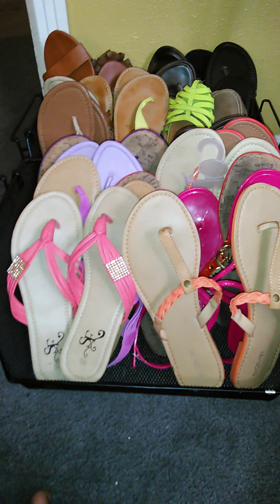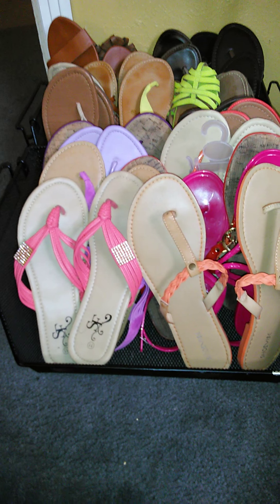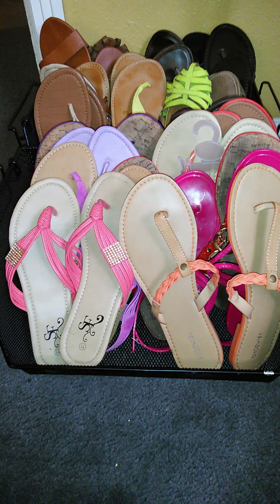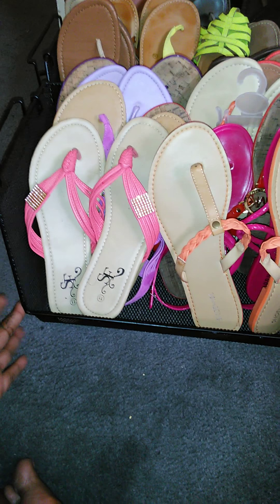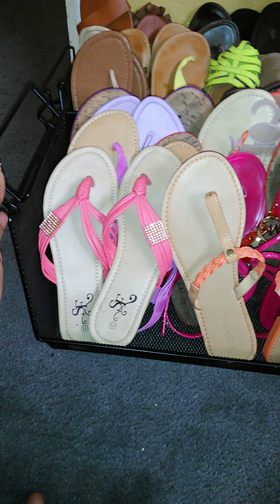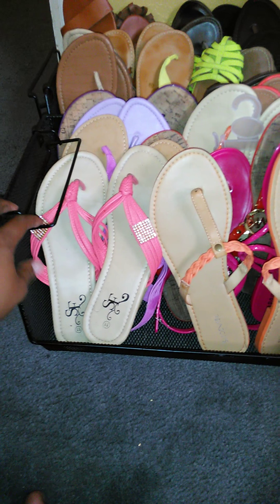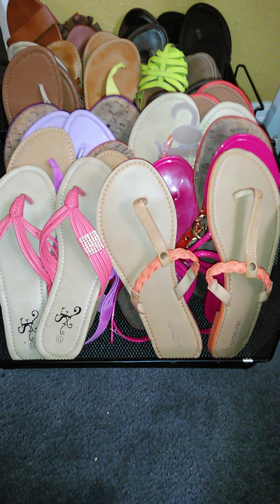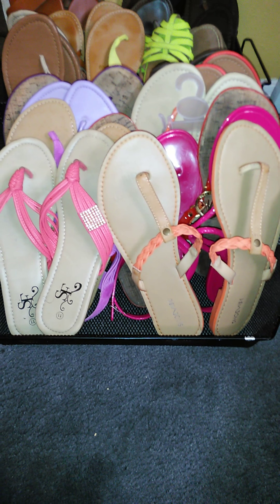Hi guys, I told you I would show you how I store my shoes. Because it's the summertime and I'm in Texas, this is all I wear right now. These little black crates that you see are the file things you would store in your office or on your desk. I just put my shoes in there and they sit right here all year round. That's how I store them.